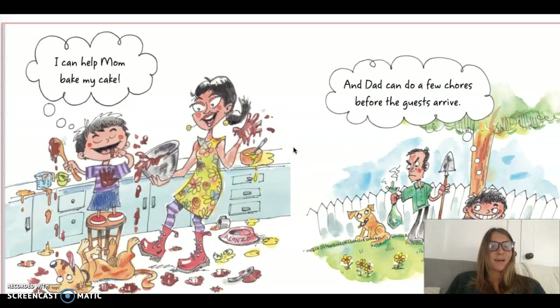I can help mom bake my cake. And dad can do a few chores before the guests arrive. Does it look like he's having a lot of fun doing his chores out there?